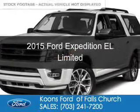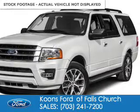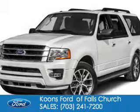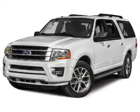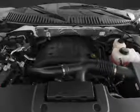This is a new 2015 Ford Expedition EL. It's powered by four-wheel drive, a 3.5-liter six-cylinder engine, and a six-speed automatic transmission.